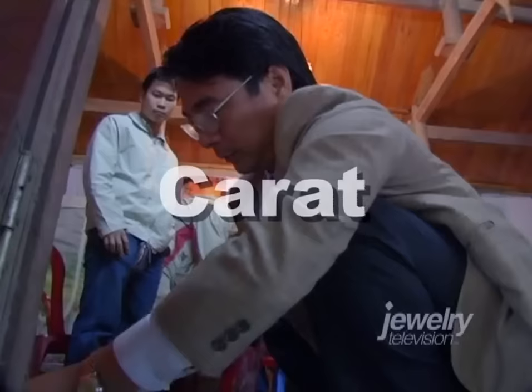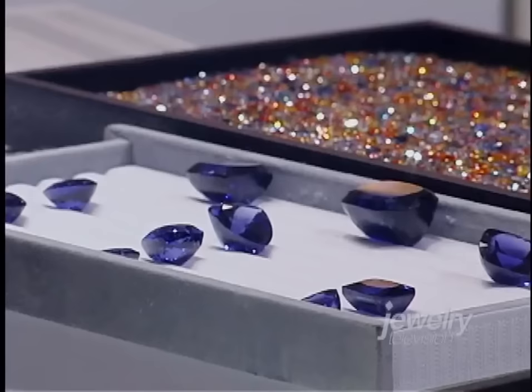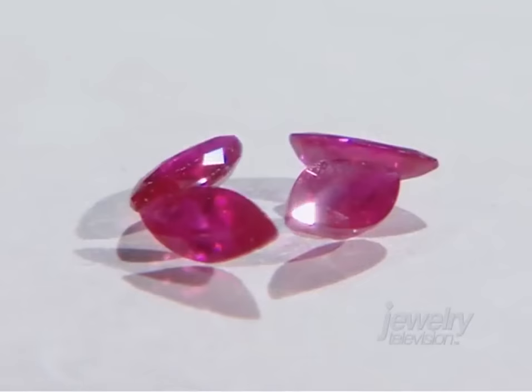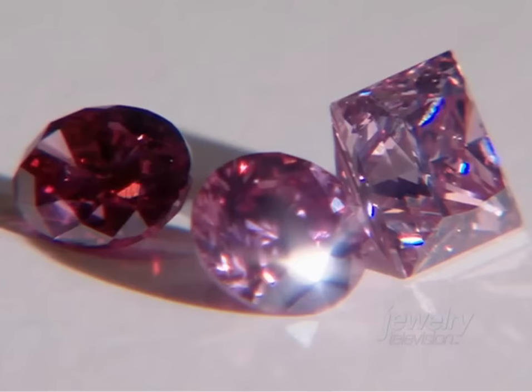Carat weight, the first of the four criteria, measures the mass of the stone. One carat is exactly 200 milligrams. Carat does not mean size — it doesn't mean how big it is, it means how heavy it is. Diamond weight and size cannot be equated with color gemstones. The overall size of a one carat stone can vary greatly depending on the relative density of different gems. The actual weight of diamond is lighter than ruby and sapphire, and heavier than an emerald. So if you had three stones that all weighed one carat — a ruby, an emerald, and a diamond — all cut in the exact same shape and proportions, the ruby or sapphire would look almost 25% smaller than the diamond, and the emerald will look larger than the diamond.